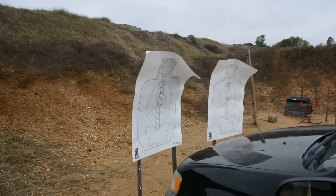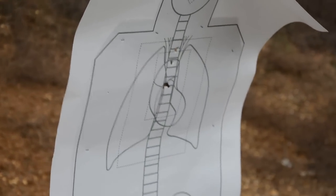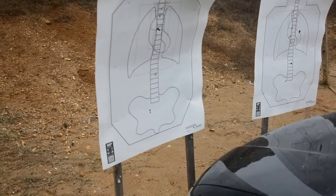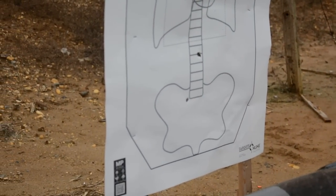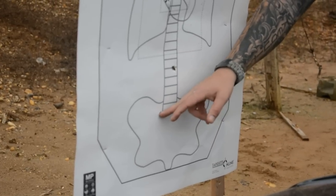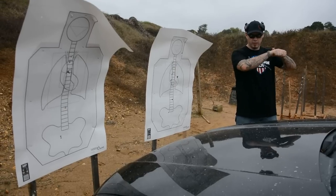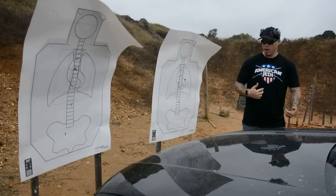Looks like that first one was point of aim, point of impact — but then we had variance after that. You guys see what's happening on both those targets? That first round deviated, but since they were maintaining that same sight picture their next two rounds were right where they were aiming — we had a double stack. The first round deviated about three and a half to four inches, but those second two rounds were consistent, key-holed them. As long as you're maintaining that same sight picture — if the threat allows you to — those next rounds are going to go where you want them.